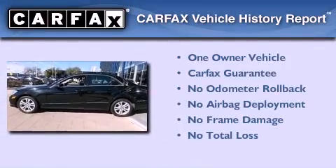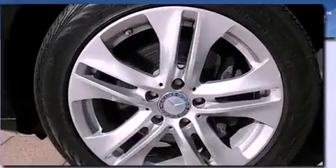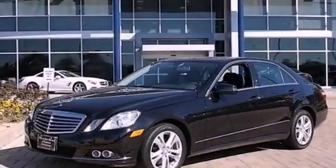This Mercedes has had only one owner, and it qualifies for the Carfax Buyback Guarantee. Contact us today and schedule your opportunity to see this vehicle in person.